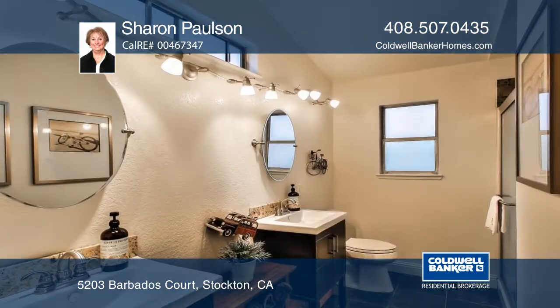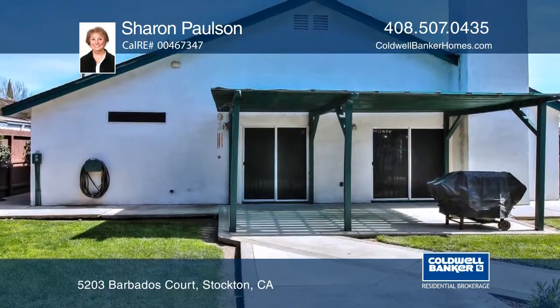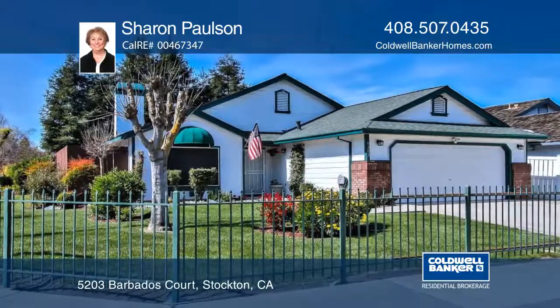The formal living room and dining area feature vaulted ceilings, a fireplace and laminate flooring with access to the backyard, and a covered patio. Sharon Paulson can tell you more.